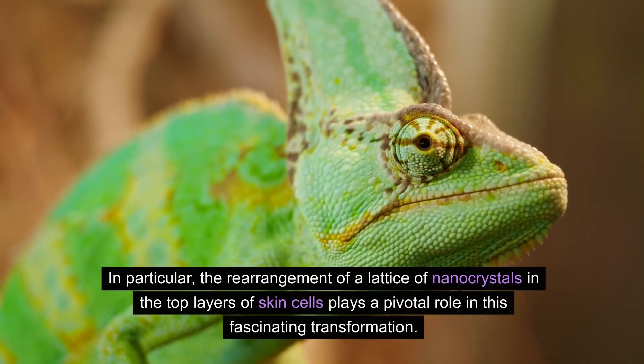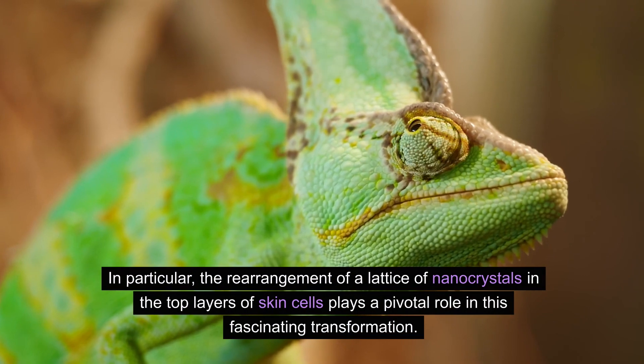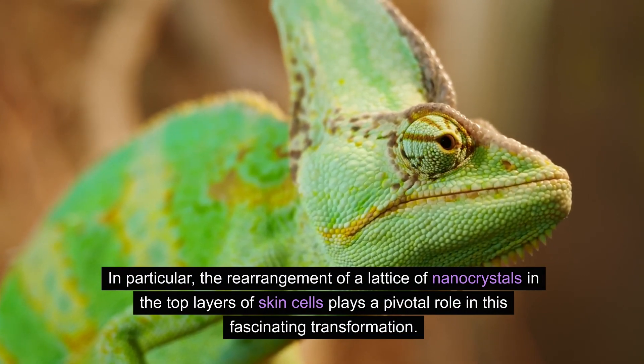In particular, the rearrangement of a lattice of nanocrystals in the top layers of skin cells plays a pivotal role in this fascinating transformation.